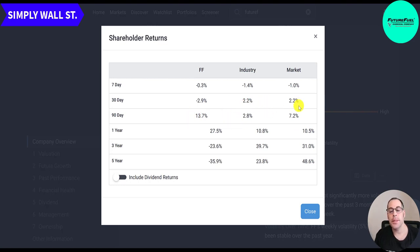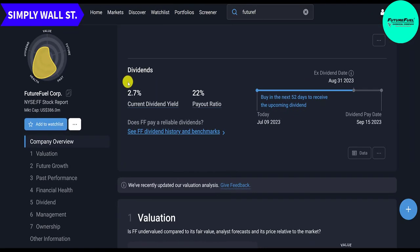In the past month the stock is down while its industry and the market are up. Their current dividend yield is 2.7%, with a payout ratio of 22% — paying out 22% of earnings in dividends. To get the next dividend on 9/15, you have to buy the stock by August 30th or before. Buy in the next 52 days to receive the upcoming dividend.